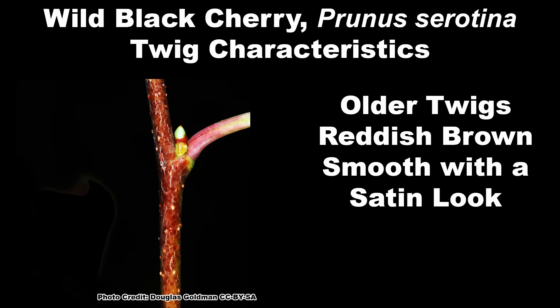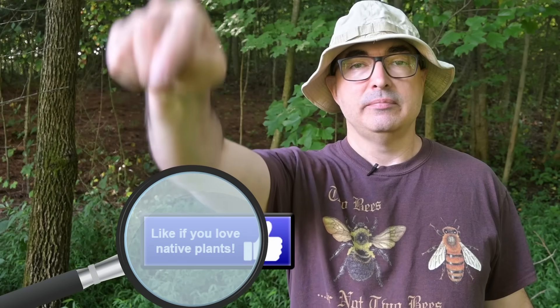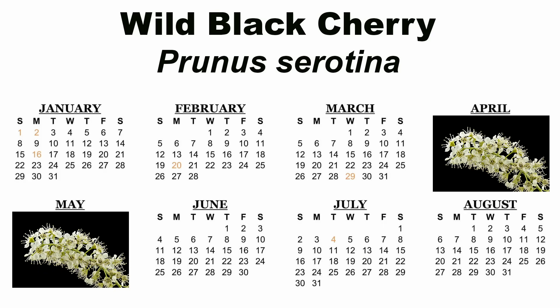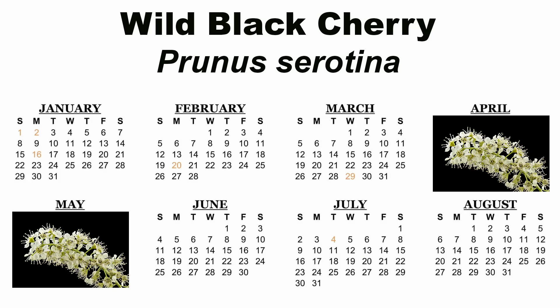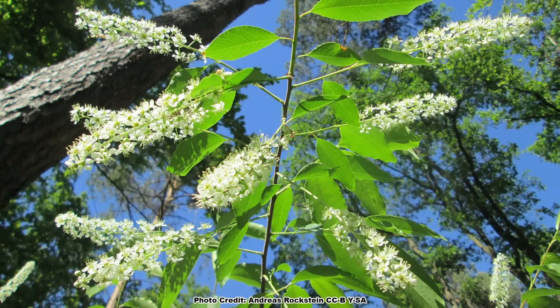The twigs of wild black cherry are reddish brown with a satin look to them. Breaking a wild black cherry twig will allow you to smell that distinctive bitter almond scent. New growth at the end of the twigs is a bright, shiny green. Wild black cherry blooms in April and May, depending on location, after the leaves have emerged, but the flowers are quite showy and still easy to see.